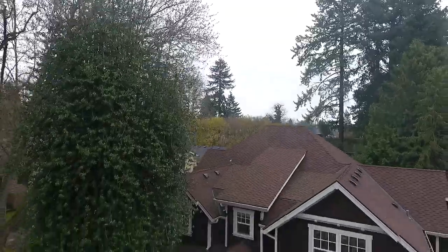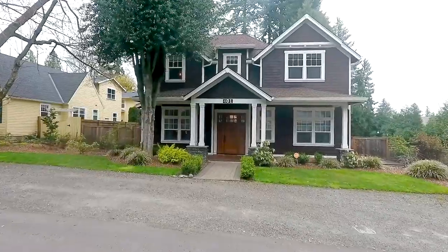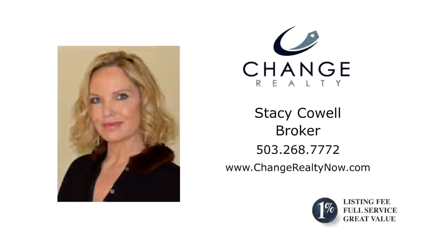An exceptional home in a coveted location — it's all here waiting for you to call home. This is just a preview; there's so much more for you to see. To schedule your own personal tour, please contact Stacy Cowell with Change Realty at 503-268-7772.